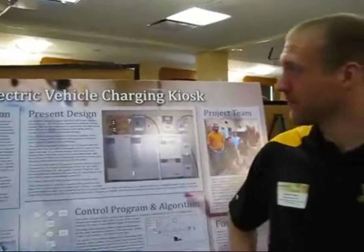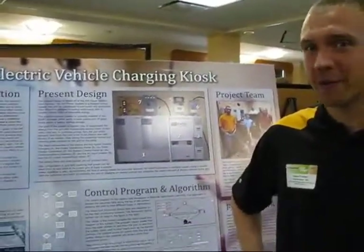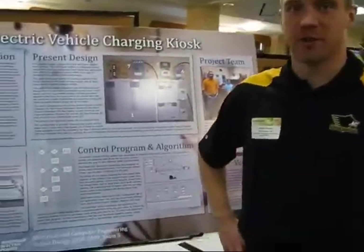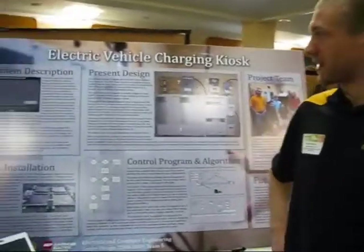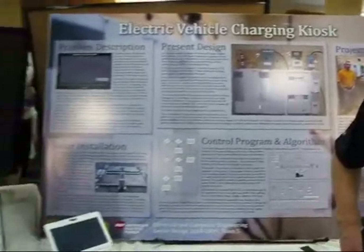Our project is preparing for the advent of electric vehicles being added to the power grid. For the charging station, we utilize solar power and the ability to store energy so that we can use power from non-peak demand times and renewable sources, so that the peak demand on the grid doesn't increase when we add the load of electric vehicles.